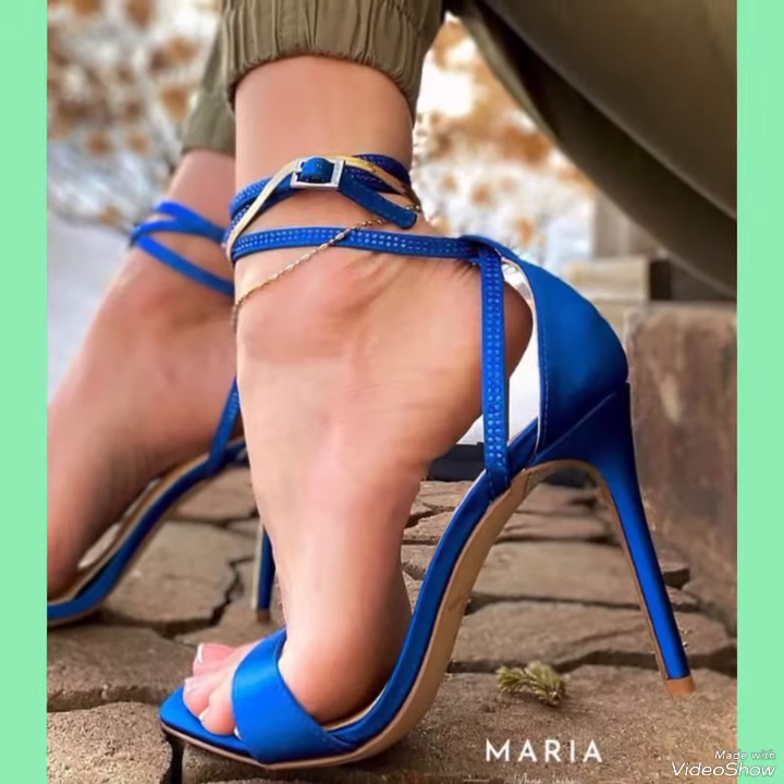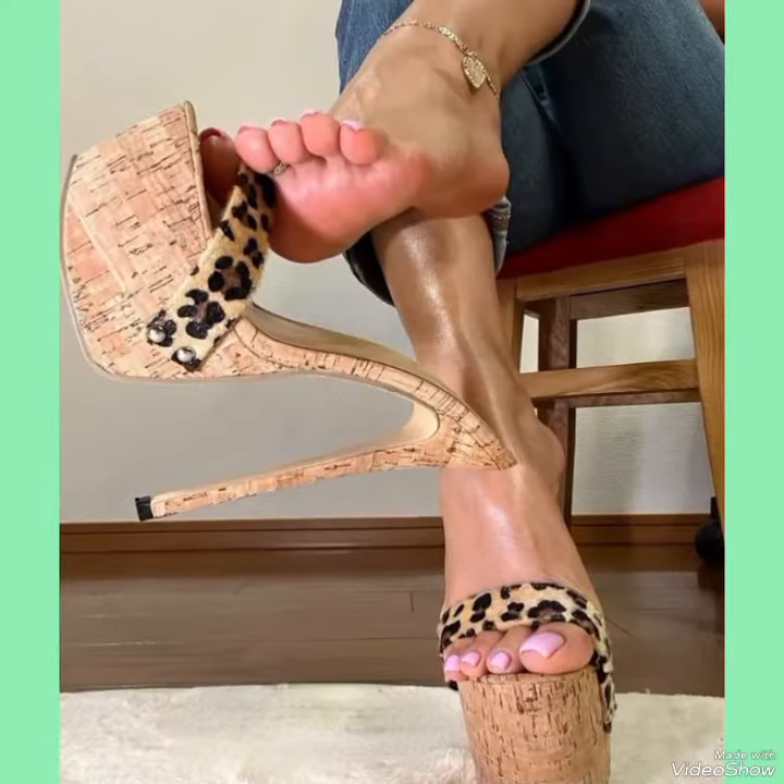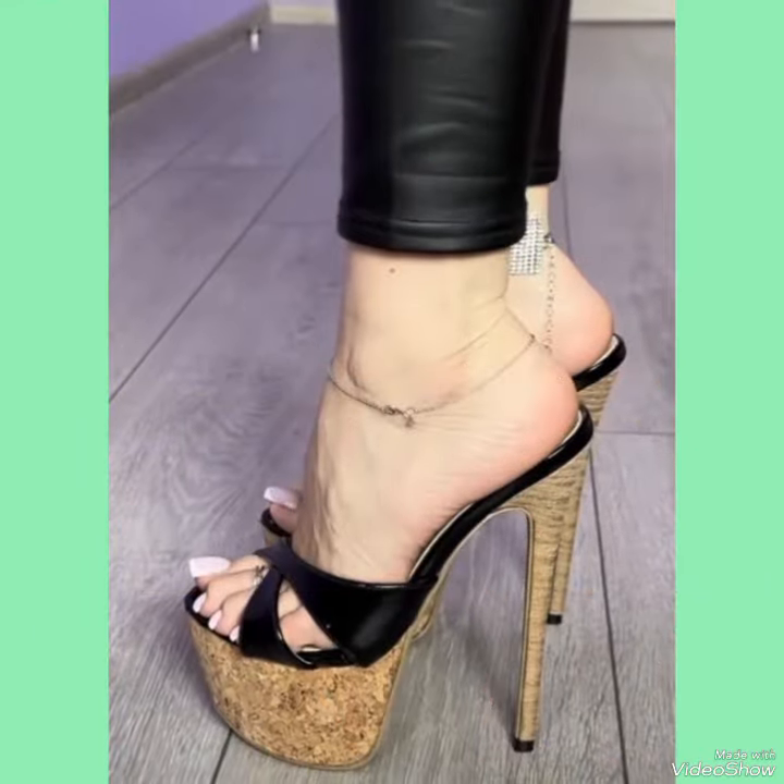If you want to buy these designs online, here are the best websites from where you can buy them: Amazon.com, eBay.com, and AliExpress.com.